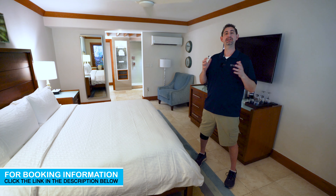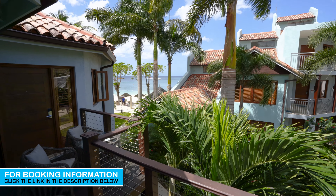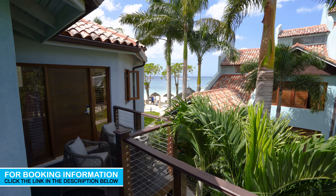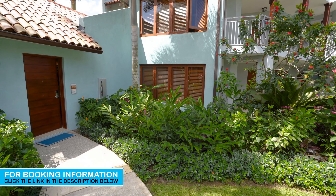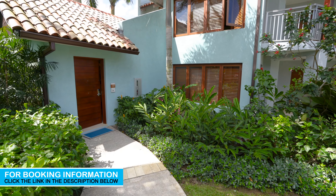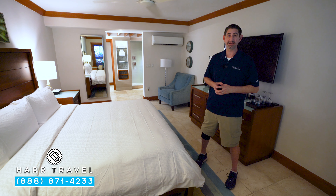This particular category I'm in is Caribbean Luxury. It comes in three different varieties. Up on the second floor you're going to find ocean views. Down on the first floor you're going to find a walkout, and they also have the honeymoon variety.